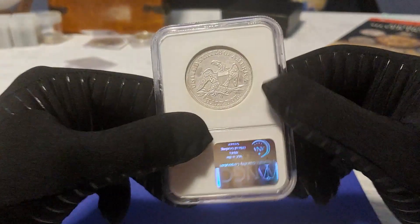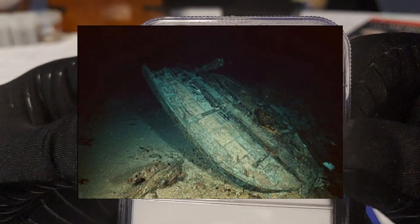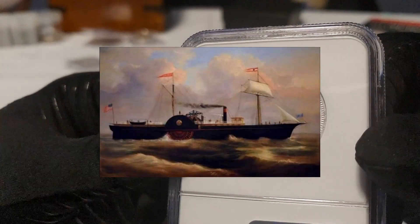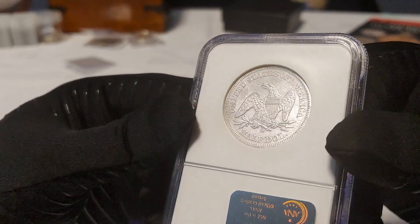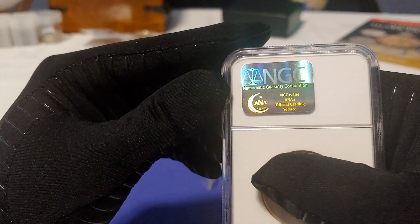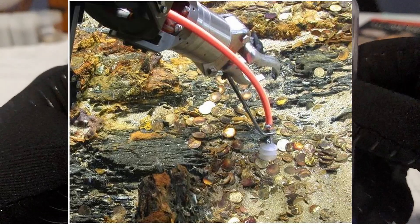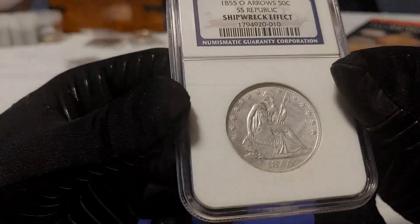I'm not going to go too much into the history of the shipwreck — I left a link below in the description to a site detailing the excavation of the coins and other artifacts. In short, the coin was recovered from the SS Republic, which sank in a hurricane in October of 1865, about 100 miles off the coast of Georgia. Over 51,000 U.S. coins and silver coins were recovered from the wreck starting in 2003, meaning the coins had been sitting on the seafloor for over 138 years. Because many of them were sitting in barrels and stacked on top of each other, the effect of saltwater — specifically saltwater on silver — wasn't as bad as if they were lying on the open seafloor.